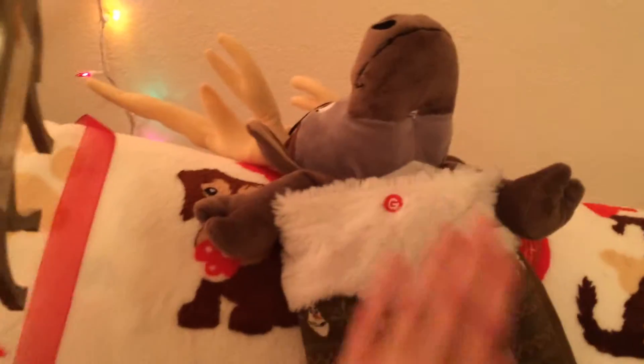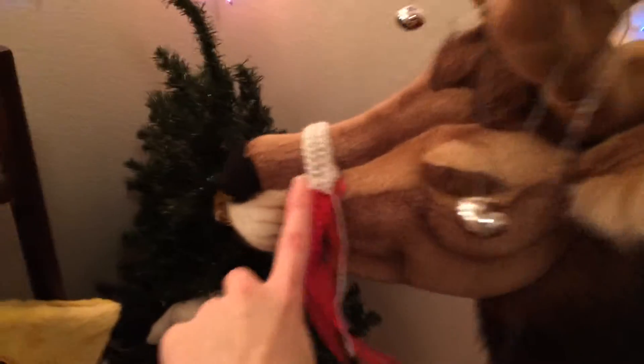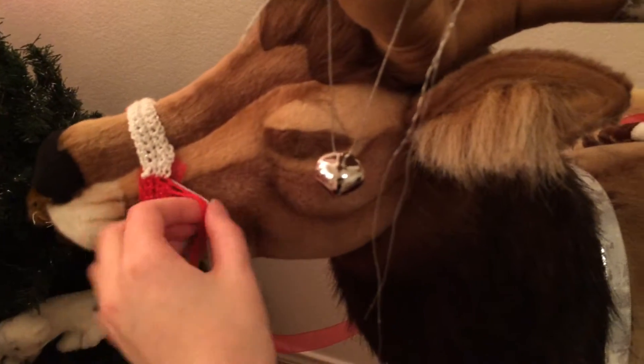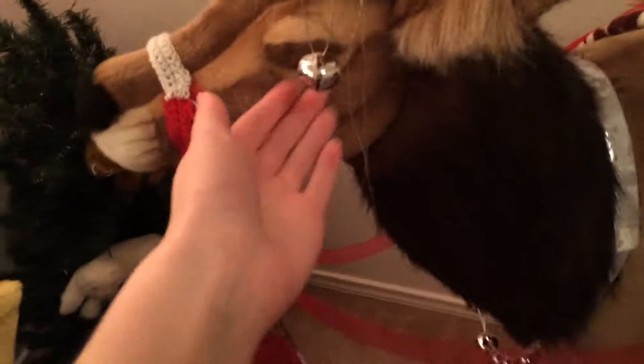He has his own stocking that Happy Foot got for him. I crocheted this. I just decided to leave the extra strings because I thought it looked kind of cute. So I kind of wanted to show you what they got for Christmas — they had their stockings.